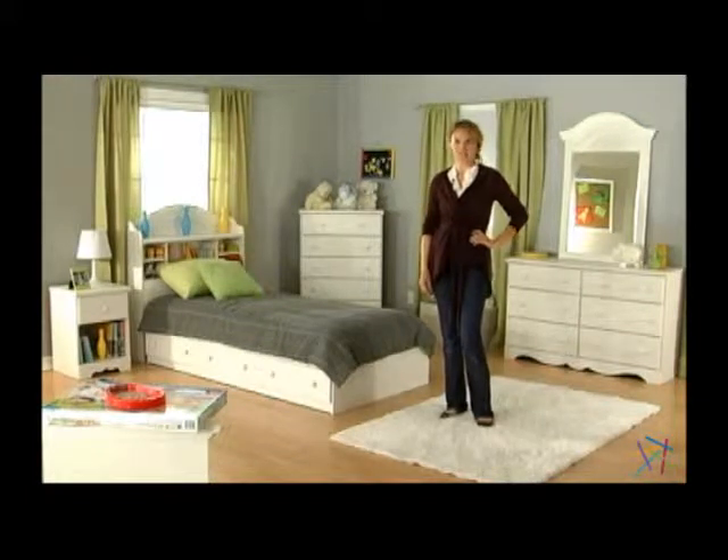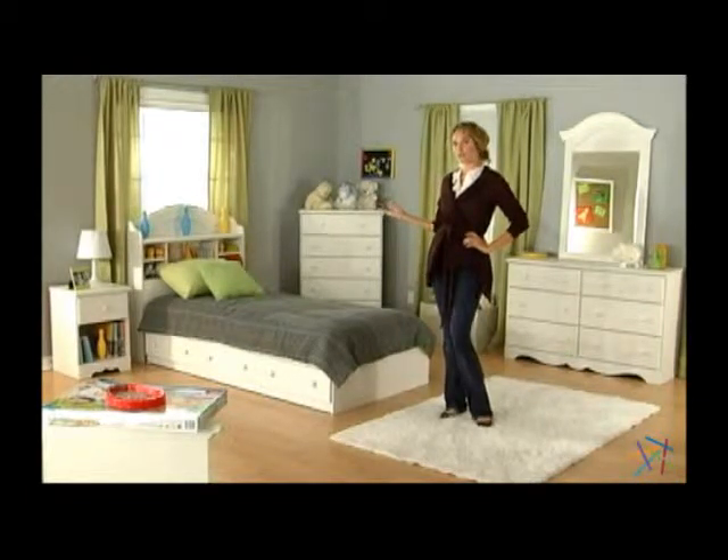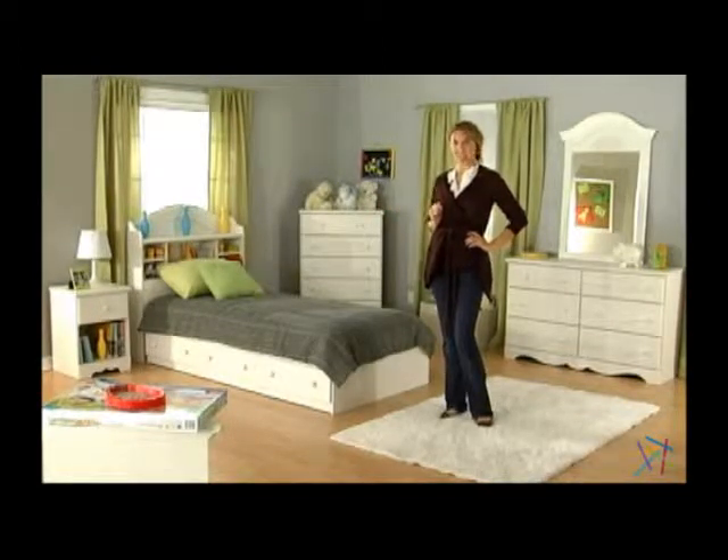Hi, I'm Aspen with Hayneedle and this is the South Shore Summer Breeze Mates Vanilla Bookcase Bed Collection. This kid-friendly set has a casual, relaxed style and offers plenty of storage, and it's eco-friendly.